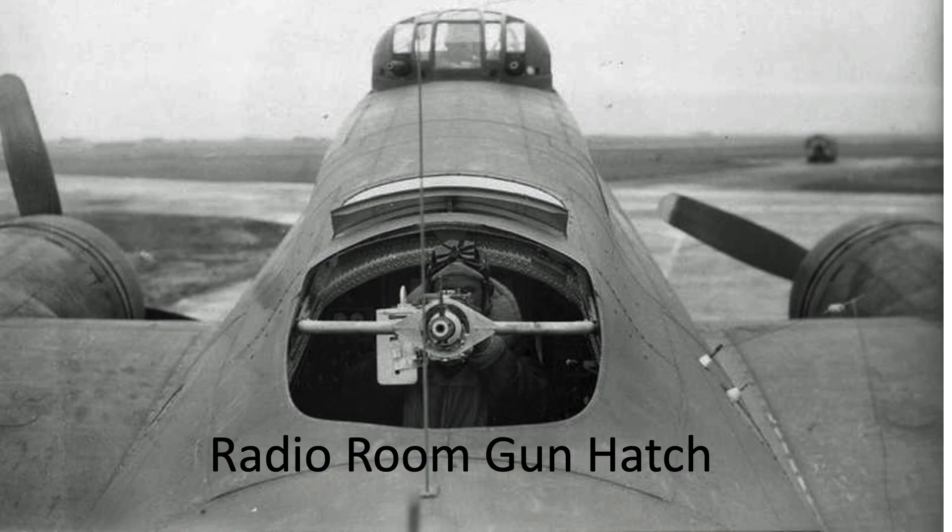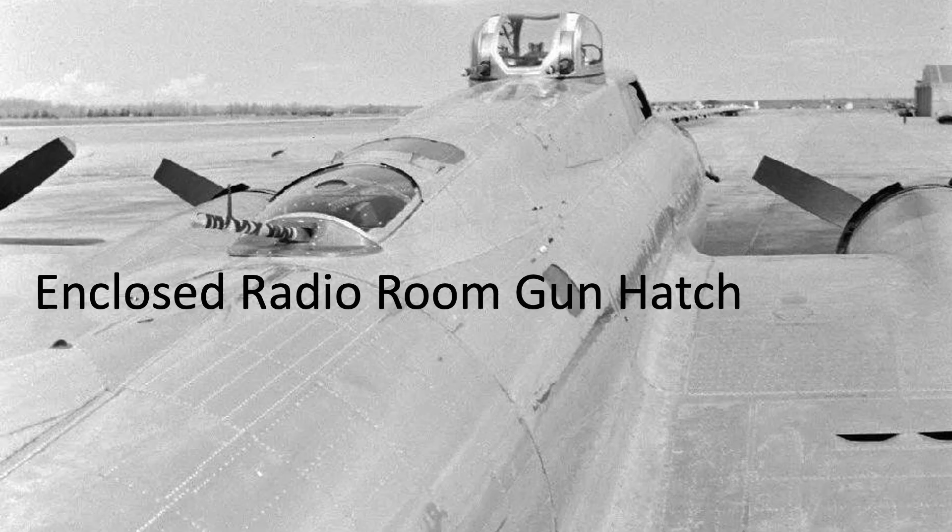Bomber modifications implemented throughout the war are shown on this table from a 1945 Army Air Forces board document titled '8th Air Force Tactical Development.' The radio hatch and waist windows were enclosed in plexiglass, and frostbite cases dropped without any reduction in firepower. This image shows the waist gunner's plexiglass mount, the radio room open hatch, and the modified closed hatch.